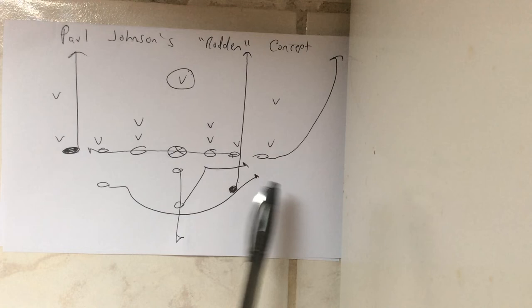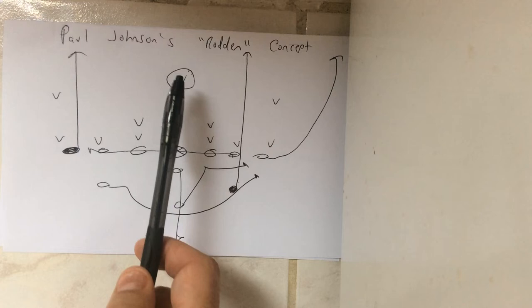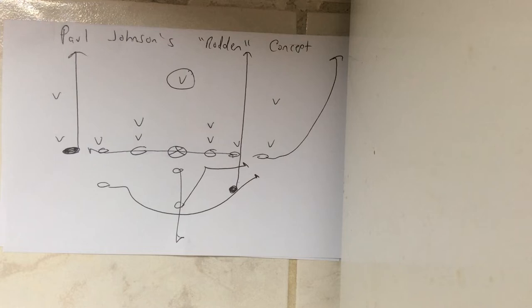The line slides away from the call, the B-back blocks the first guy off the tackle, and the A-back blocks the first guy off the B-back. The quarterback takes a five-step drop — he throws to the A-back. If the safety drifts to the A-back, he throws to the receiver. It's that simple.